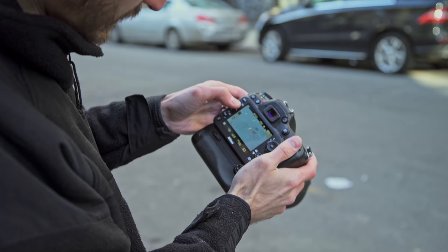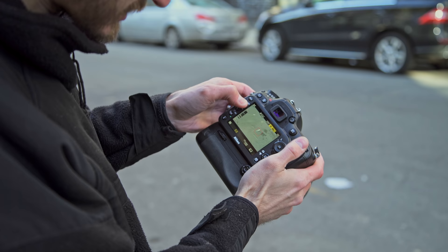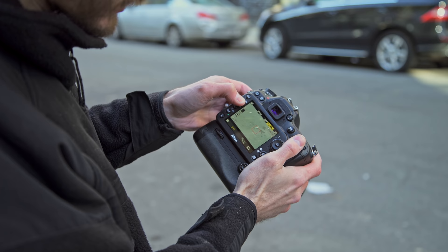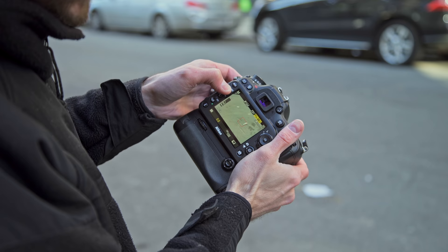There's your volume indicator just letting you know what your volume settings are for your microphone. For white balance, you can change tungsten, LED, flash — you can change the Kelvin value, go to pre where you set your pre-white balance, or you can go to auto. That's turning the rear dial.